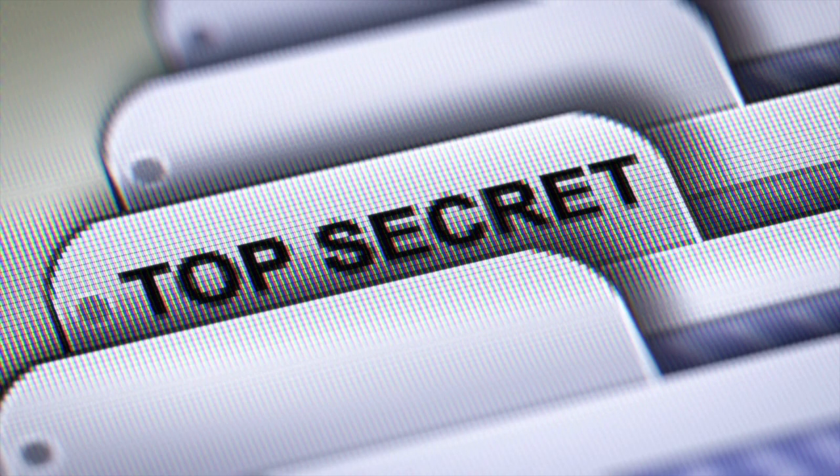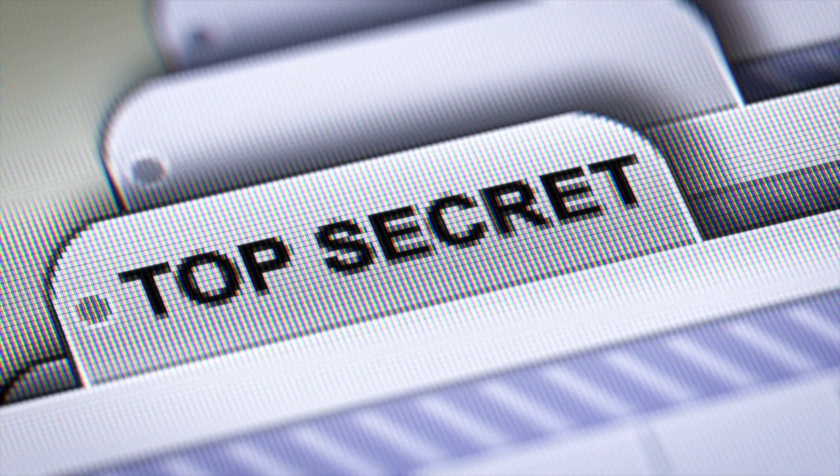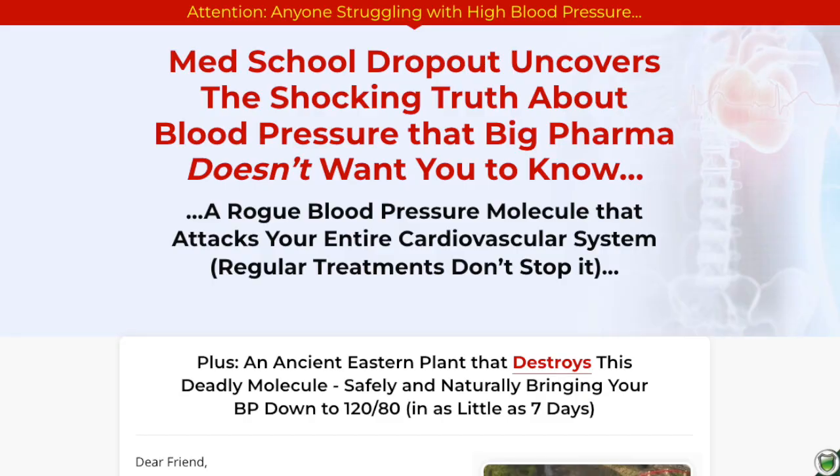Firstly, I have an important message. In the video description, there is the official website where you can buy Cardio Shield from. The original Cardio Shield product is very famous around the world and we have to be careful when buying something on the internet without knowing the origin. Always buy from the official website. This way we have all the guarantees provided by the company and we do not fall into future problems or internet scams. Nobody deserves to go through this, so please pay close attention.